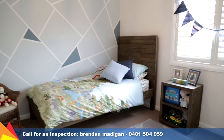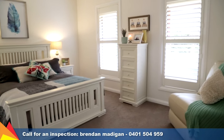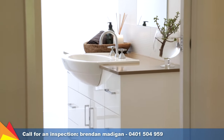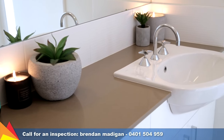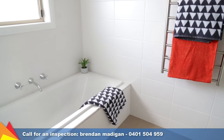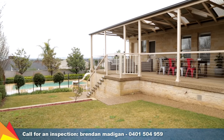Comprising four generous-sized bedrooms plus a study, the main bedroom is set at the front of the home with walk-in robe and stylish ensuite. A stone-topped twin vanity, double shower, and heated towel rails in the central main bathroom are just some of the luxurious touches throughout.